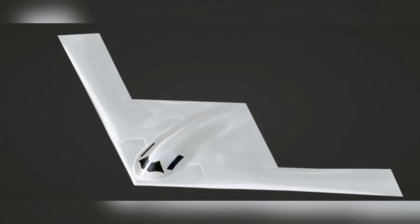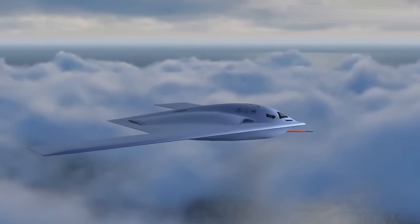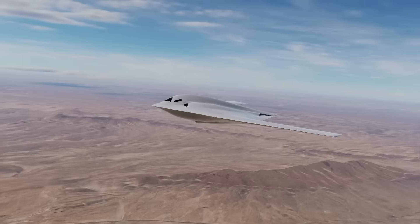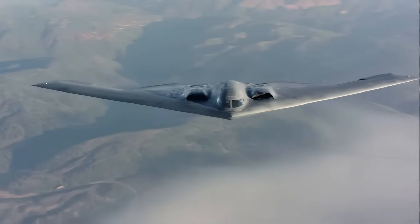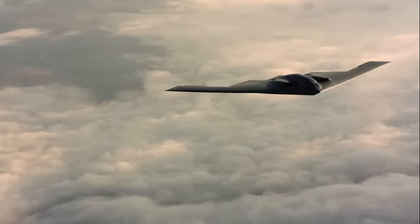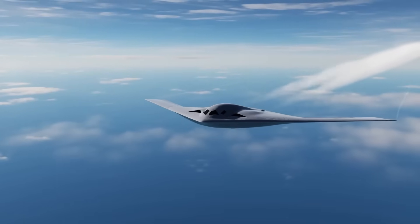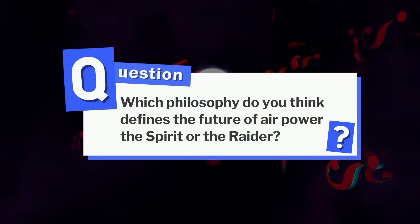The B-21 Raider likely has two engines with high thrust and digital control, optimized for stealth and efficiency, and built for reliability and frequent missions. One represents the peak of 20th-century stealth; the other represents the dawn of 21st-century adaptability. While the B-2 Spirit's engines prove that stealth could work on a massive scale, the B-21 Raider's engines prove that stealth can evolve into something smarter and more enduring. Which philosophy defines the future of airpower — the Spirit or the Raider?